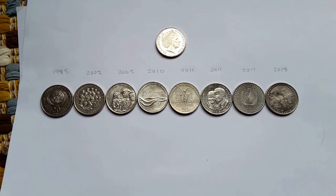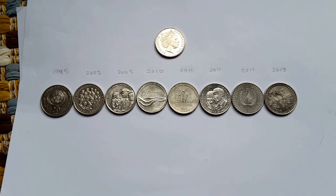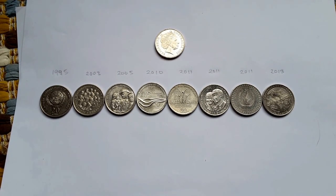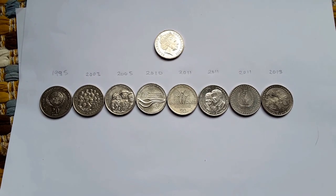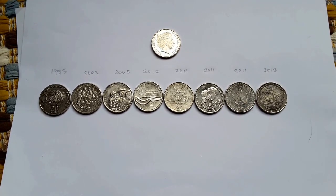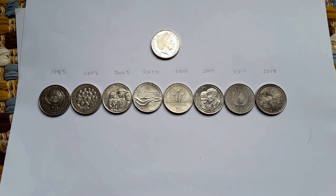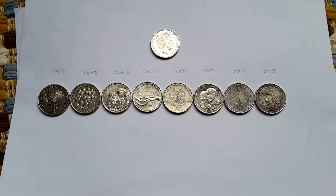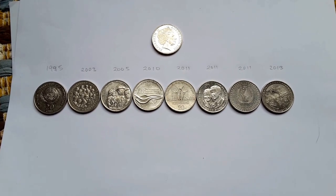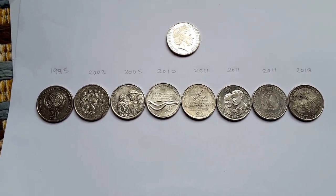Hello, how are you going today? I'm going to show you some of the commemorative 20 cent coins that you can find in circulation. In this video I've not included any of the Federation 20 cent coins, which there are seven of — I will make another video on those. Let's start with the earliest coin.